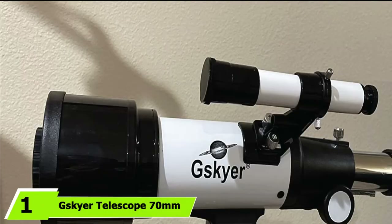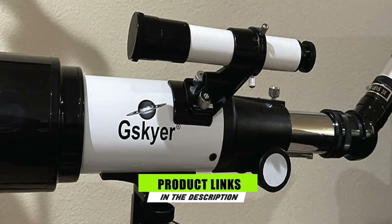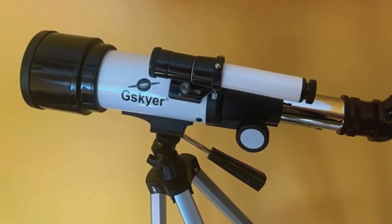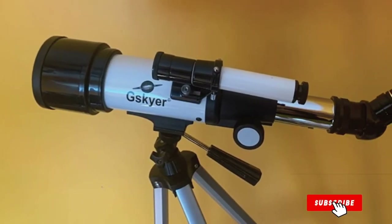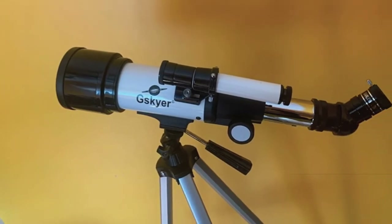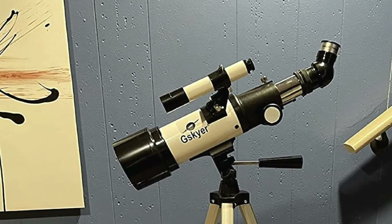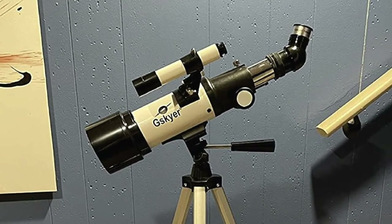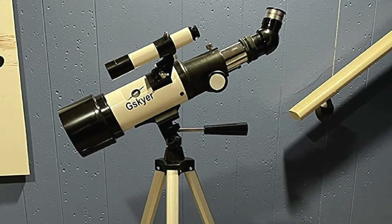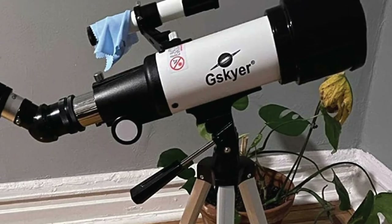At the first position of our list, we have the G.Skyer Telescope 7TEM. Astrophotography can be quite expensive, but what if you're on a super low budget and still want to try taking photos of the moon or the stars? Then the G.Skyer 7TEM telescope is the best option for you. It's one of the cheapest options you can find online, and in our opinion, it's the most reasonably priced telescope that produces decent images.